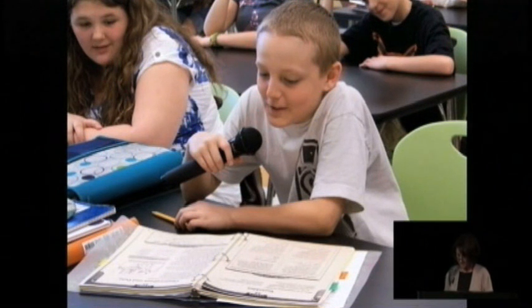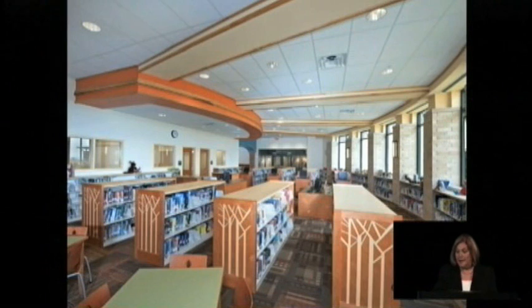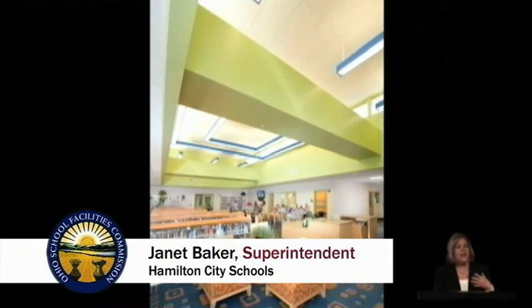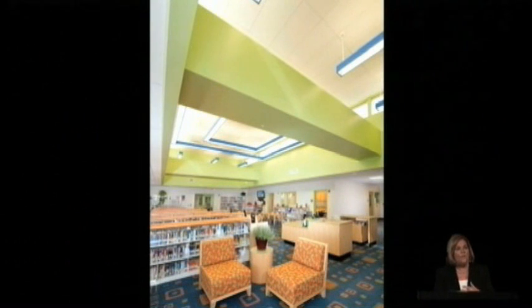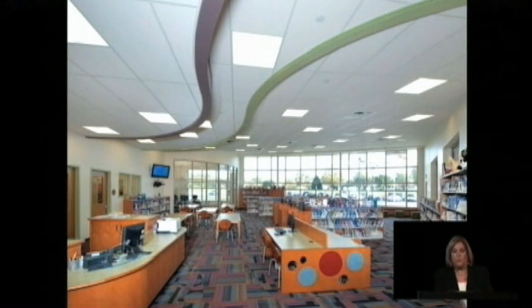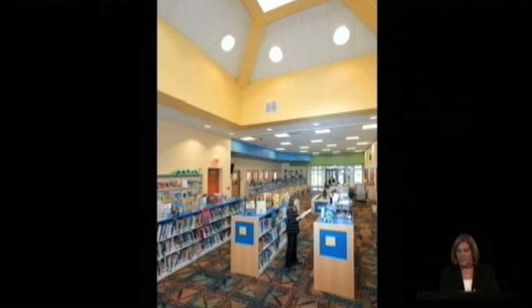I truly believe our buildings have taken us as educators to the next level, and I really truly think our kids are going to reap the rewards for it. New facilities mean increased student, staff, and community pride. It meant state-of-the-art meeting space to host important community events and meetings, more equal and truly inspiring educational opportunities, increased economic development, and last but certainly not least, increased enrollment. They will come — meaning students, families, and businesses.